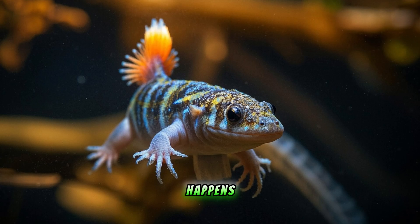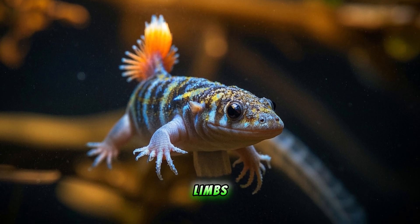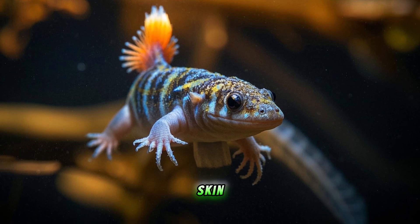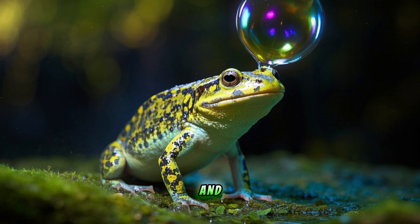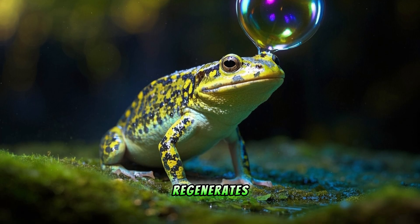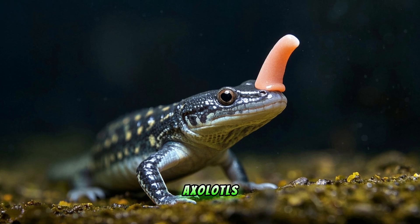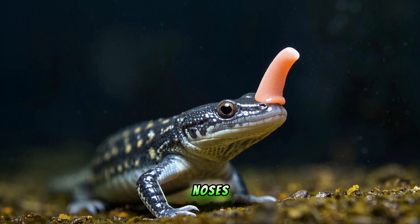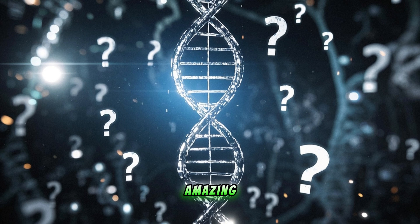The same thing happens when axolotls regrow their limbs. Not only do they regrow the bones, muscles, and nerves, but they also regrow the skin and scales. And it's not just the physical body that regenerates — in some cases, axolotls have even been observed to regrow their sense of smell after losing their noses.